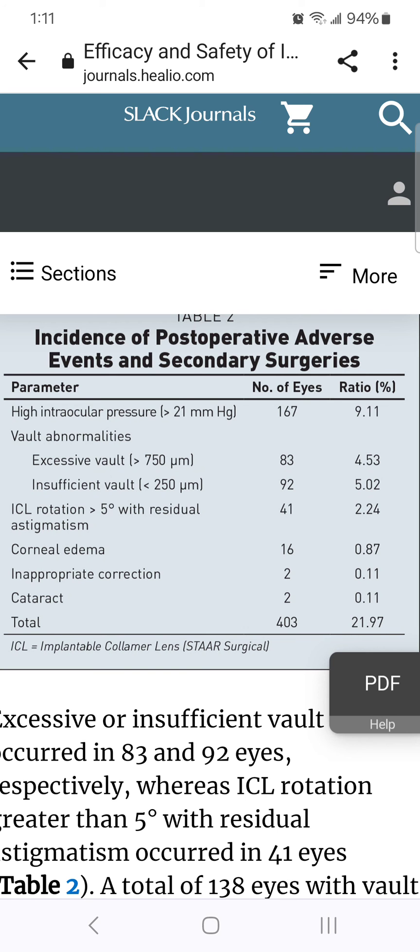ICL rotation greater than five degrees with residual astigmatism: 2.24%. Corneal edema: nearly 1%. Inappropriate correction: 0.11%.